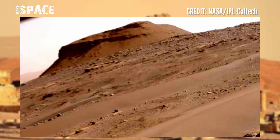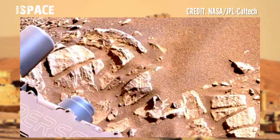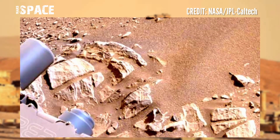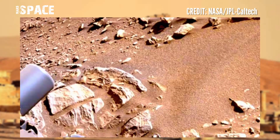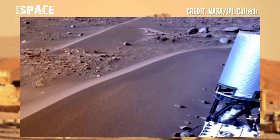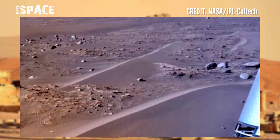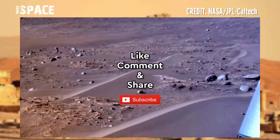NASA's Mars Ingenuity helicopter successfully completed its 31st flight at the surface of the red planet — or dead planet? What are your ideas about it? Let me know. Like the video, share the video with your best friends, stay connected with us. Thanks for watching.